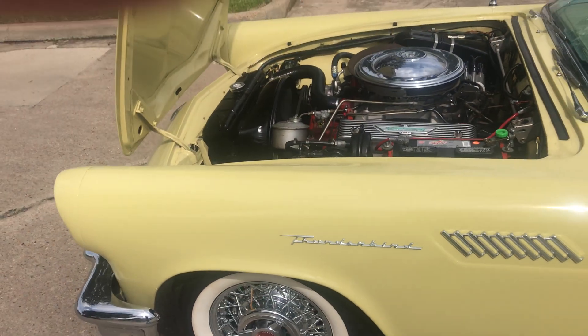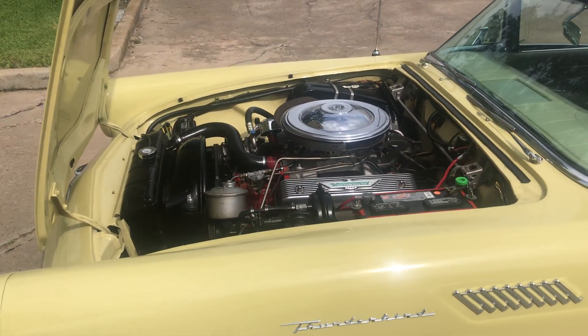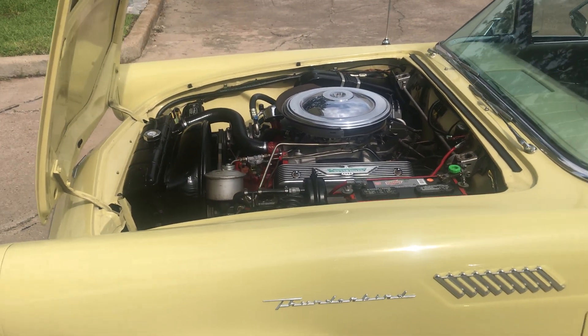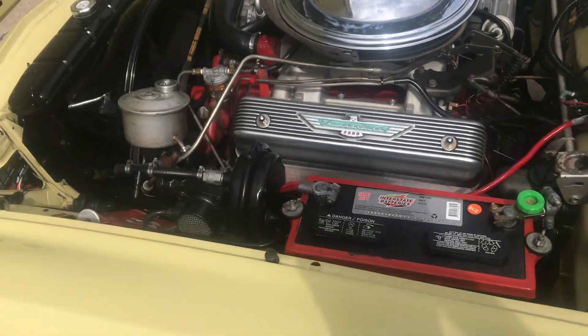This is a '57 Thunderbird, a complete restoration. We're going to start it for you — you see it starts on the first touch of the key, every time. We're now going to go around the engine compartment.